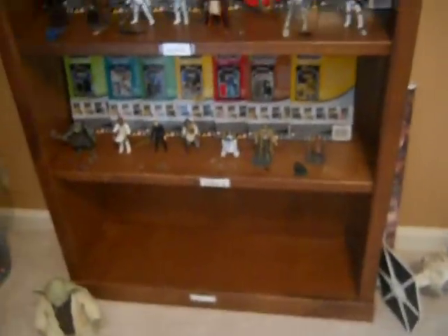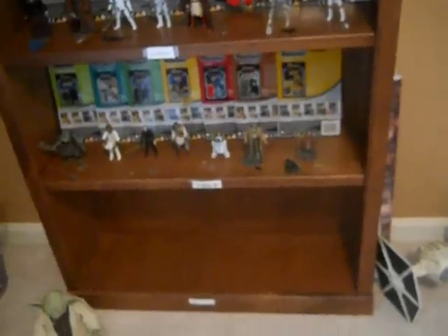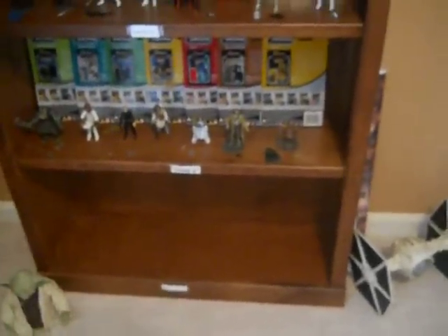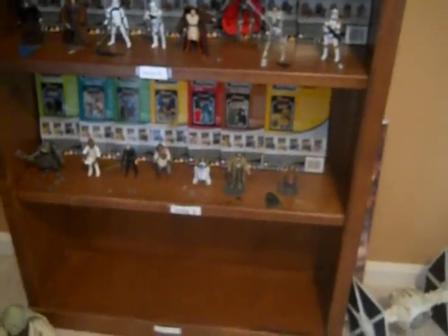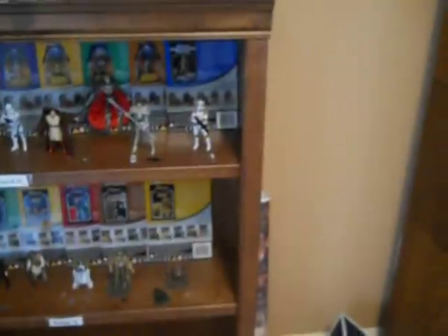The first three waves of the Vintage Collection are here. Now, let me tell you guys something about the Vintage Collection — I have not been able to find any of waves four, five, or six. I've pretty much given up on finding those. I've looked at Target, Walmart, Toys R Us — everywhere I can think of. I can't find anything.